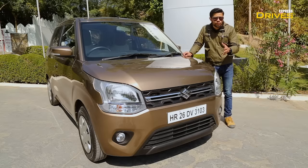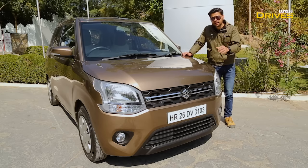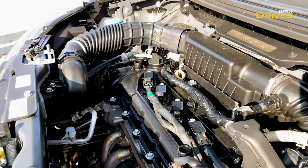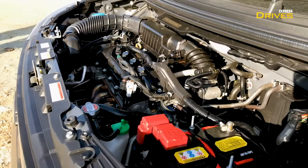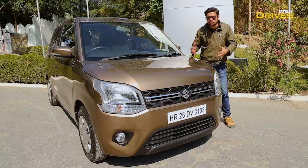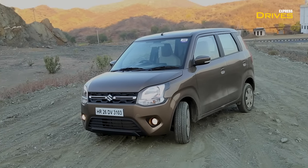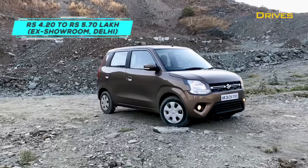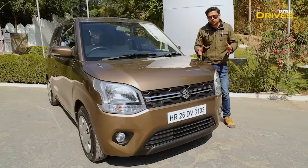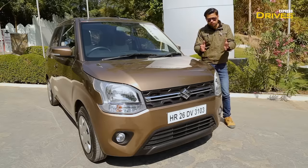Looking at competition, the Santro was launched last year and set a new benchmark, but the new Wagon R has matched it and is one of the best buys in the segment. It now comes with the convenience of an AMT gearbox and the more powerful 1.2 liter petrol engine. It checks all the boxes — better safety, more space, new features, and updated styling. Coupled with a competitive price range of Rs. 4.2 to 5.7 lakh for the top variant, it offers great value for money. The Wagon R, always a successful car for Maruti Suzuki, has ensured it will continue to rule the segment.